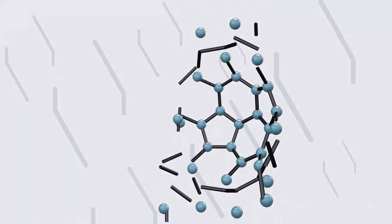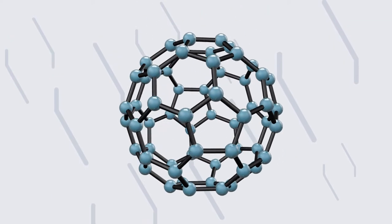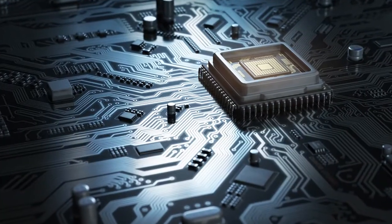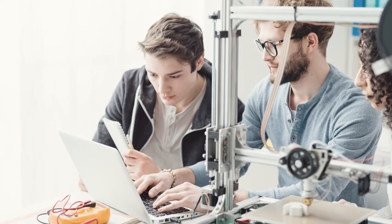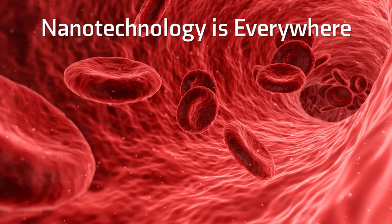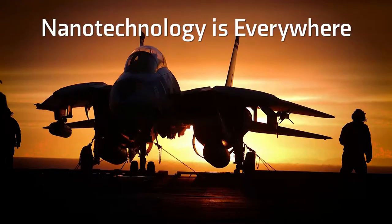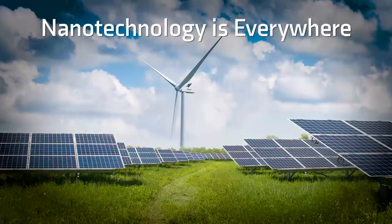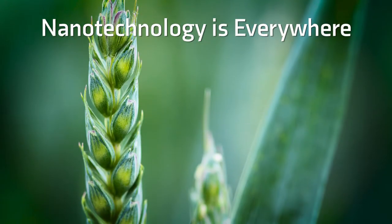Nanotechnology is one of the most exciting fields of our age because it can affect every aspect of our lives. It is regarded as the most revolutionary technology of the coming decades after computers. This technology may be applied in areas including health, medicine, cosmetics, the defence industry, communications, transportation, energy, agriculture and many more.